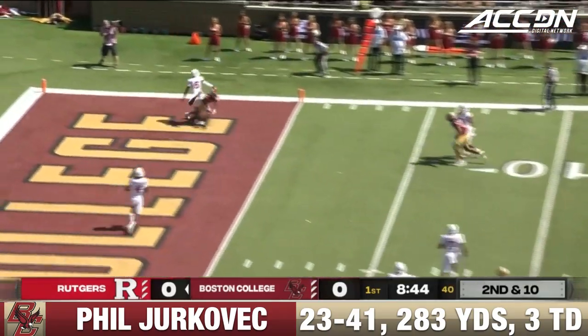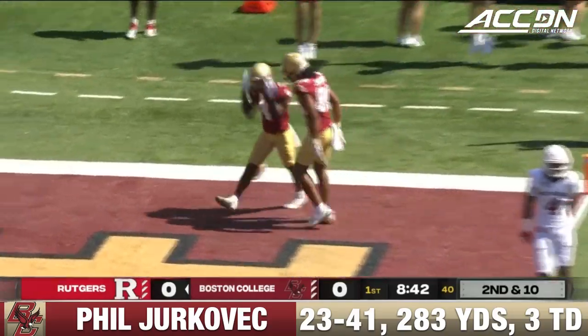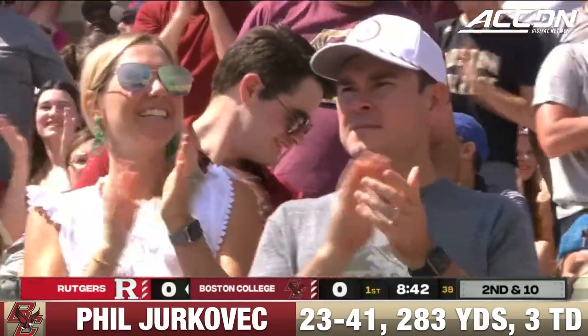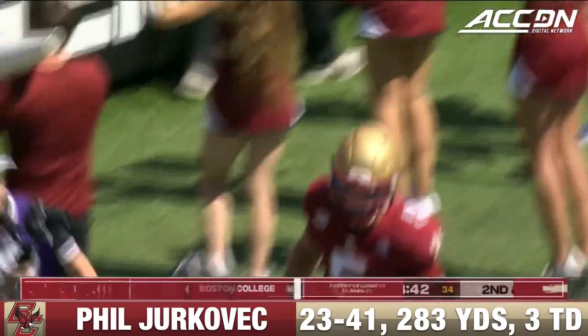Second down and 10, pressure coming, gets it to Flowers in the end zone — and he makes a great catch. Wow, how did he catch that? I was about to say, that's great coverage by Max Melton, but beautiful concentration by Zay Flowers, and that's the first.